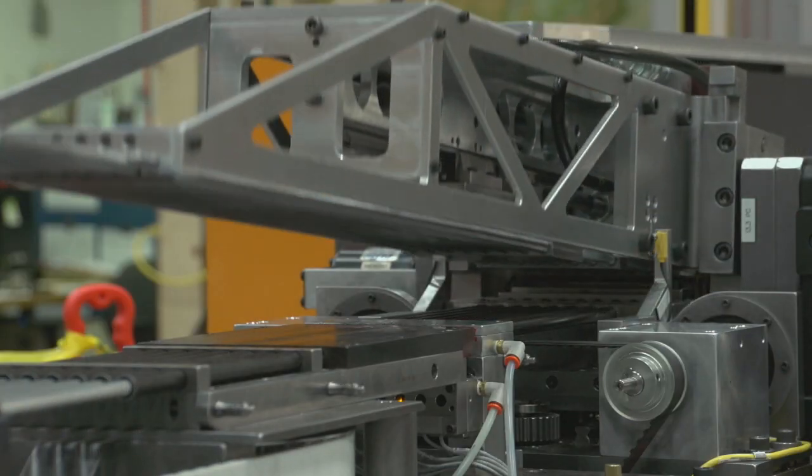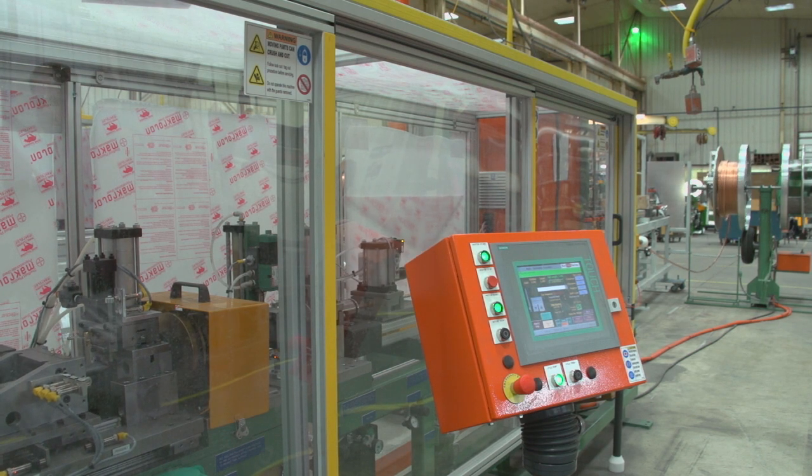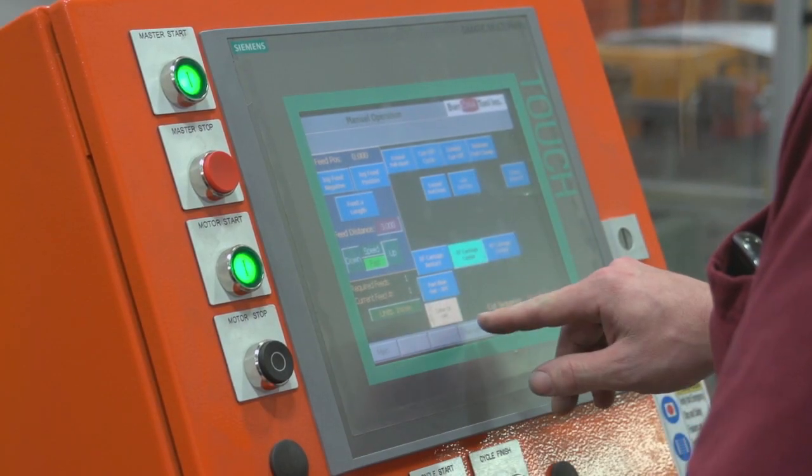As Burr Oak continues to expand their market share, they'll look to Siemens to help them create innovative machines for their customers. Our relationship with Siemens is very strong. We have good support from our sales representatives and they introduce us to quite a few different technologies on a regular basis. We have fantastic support from their technical support people that are local to us. Siemens does a good job as being a single source supplier — they can provide everything that we need from motor starters to the Siemens PLC and the HMI controller.